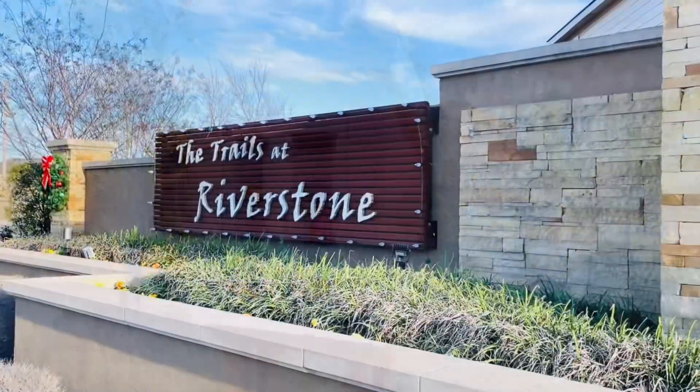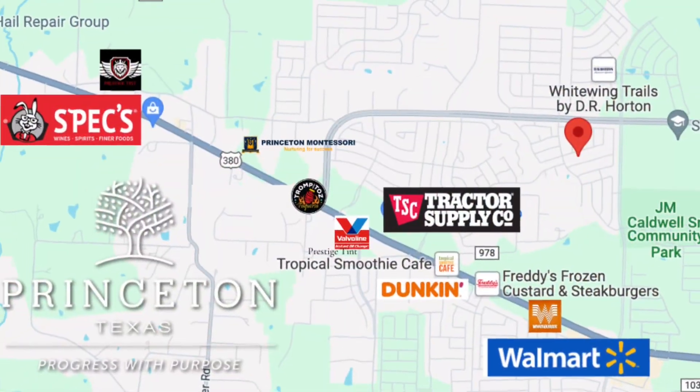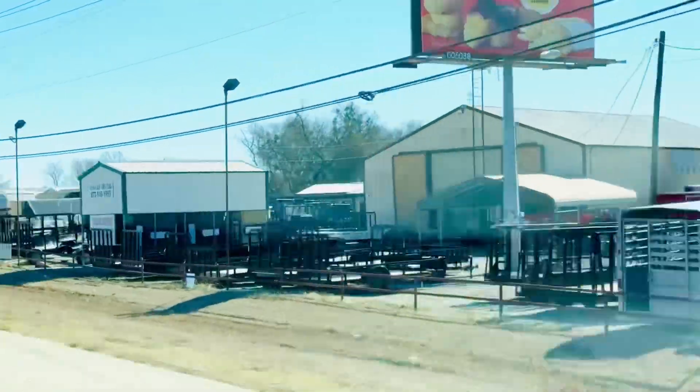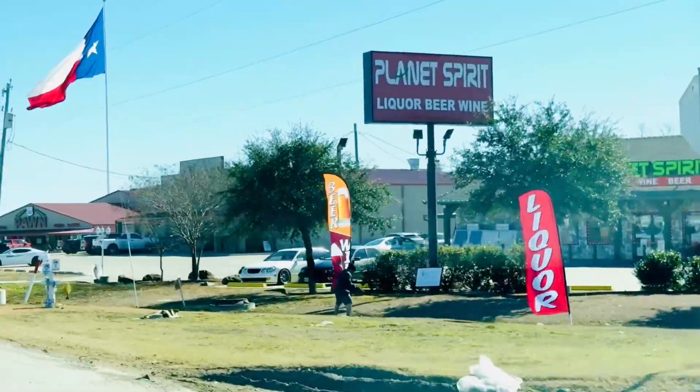The Trails at Riverstone is conveniently located just off of Highway 380. Along 380 you'll find an array of retail shops, dining options, businesses, and services that cater to the needs of Princeton residents.